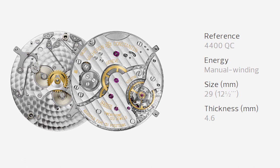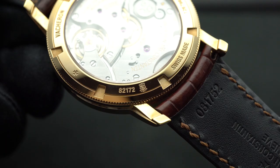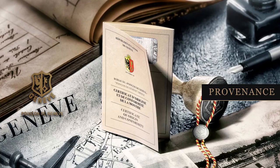On the actual case back there's the official hallmark of Geneva, also known as the Geneva seal. The Geneva seal is the oldest, most demanding, independent label controlled by the state of Geneva. This started because many years ago, other watch brands were putting the word 'Geneva' on their watches to ride on the wave of Geneva's excellent reputation. In order to combat that, the Geneva state created stringent criteria that a watch must pass to legally put the word Geneva on it.